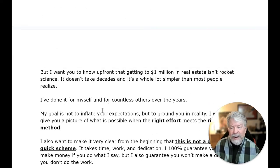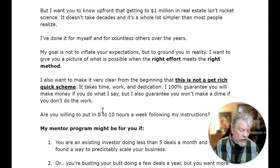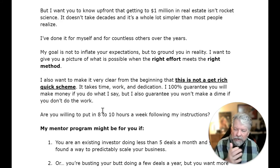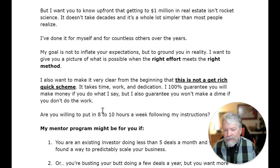Getting to a million dollars in real estate is not rocket science. It doesn't take decades and it's a whole lot simpler than most people realize. My goal is not to inflate your expectations, but to ground you in reality. I want to give you a picture of what's possible when the right effort meets the right method. This is not a get-rich-quick scheme — it takes time, work, and dedication. I 100% guarantee that you'll make money if you do what I say, but I also guarantee you won't make a dime if you don't do the work.